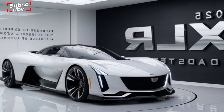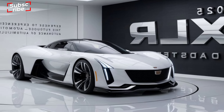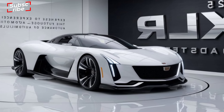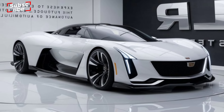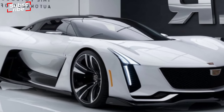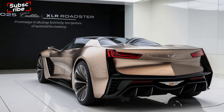The 2025 Cadillac XLR brings a striking presence with its bold, aerodynamic lines and sculpted body. Its sharp headlights and wide grille create a powerful front end, while the sleek, low-profile design enhances its sporty appeal.